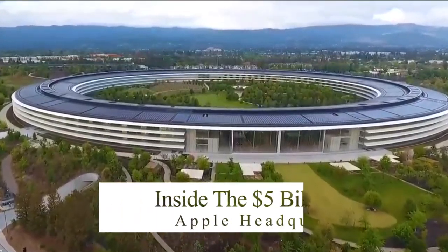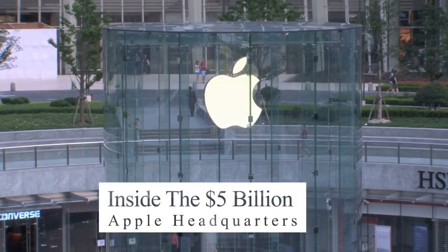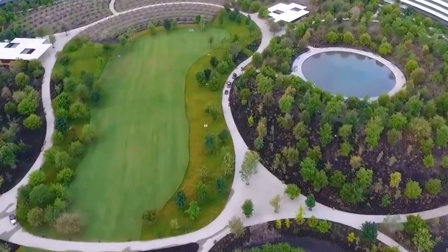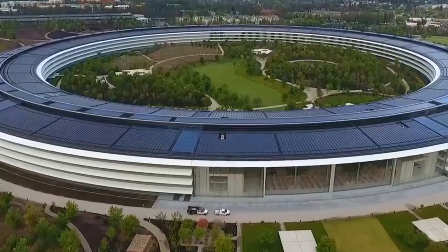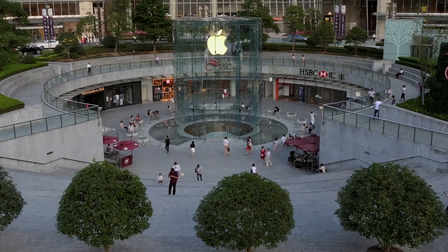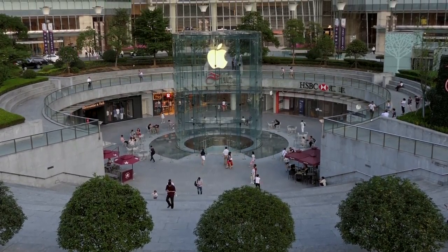Inside the $5 billion Apple Headquarters. Apple Inc. is one of the biggest technology companies globally. Founded by the late Steve Jobs, the firm is famed for designing, developing, and selling consumer electronic products to millions of people every year. Due to its exponential growth in recent years, they decided to build a state-of-the-art office headquarters in Cupertino, California. It was aptly named Apple Park. The property that sits on a 175-acre piece of land cost a staggering $5 billion to complete. Let's take you on a virtual ride of the new Apple's paradise.